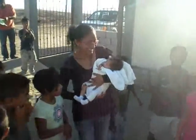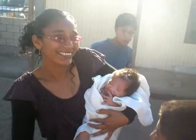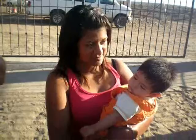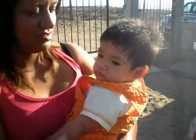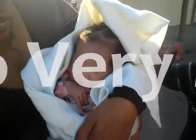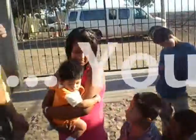Brand new babies — Alejandro and Arcelis and Carla just came back with brand new babies. Two months old. Look how beautiful. The baby's name is Diego. Hello Diego! You're a little angel. Thank you.